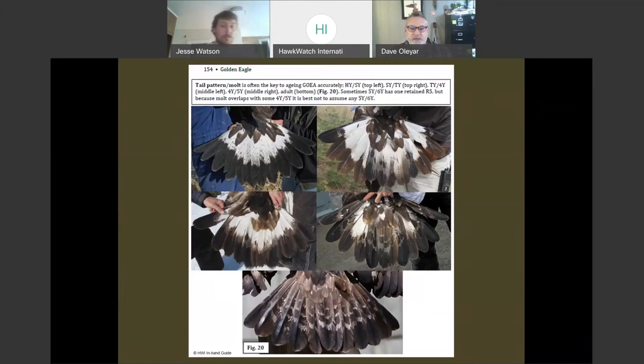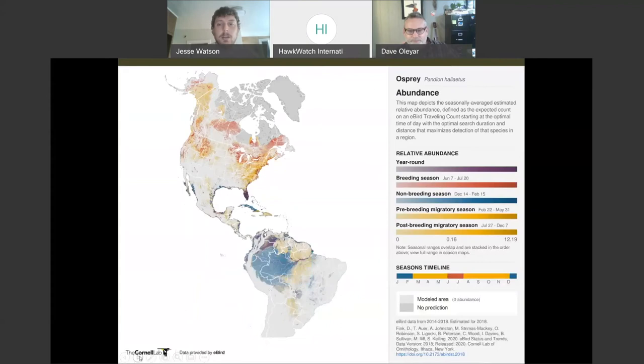This is a nice image showing the progression of the white tail bands for juvenile birds going through the different age classes, and how that white disappears as the bird ages, all the way down to the adult tail at the bottom. This panel is from the Hawkwatch in-hand guide for diurnal raptors that recently came out — it's a nice walkthrough to see how the tail progresses into adulthood.